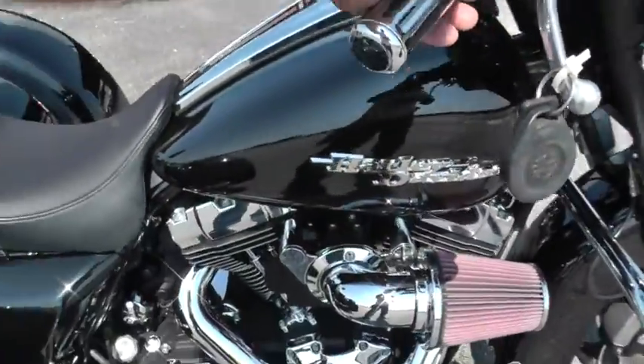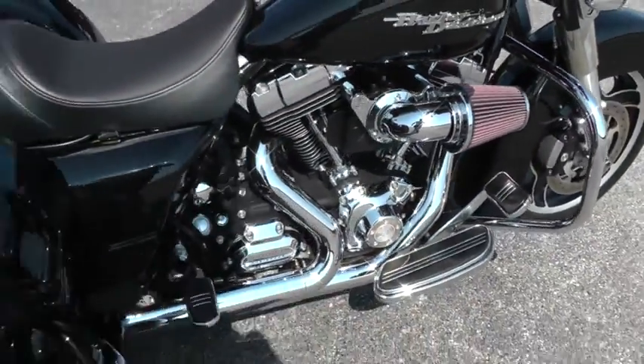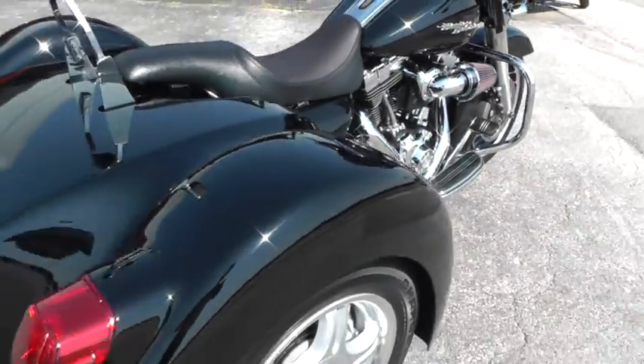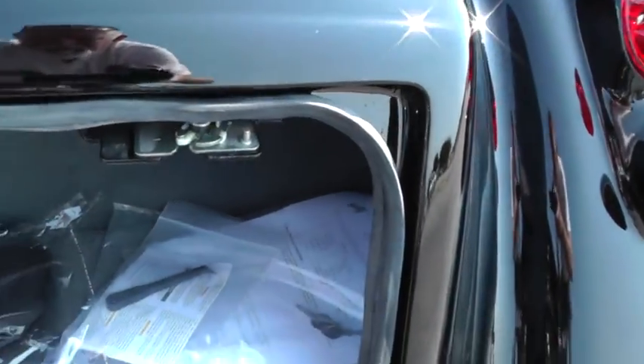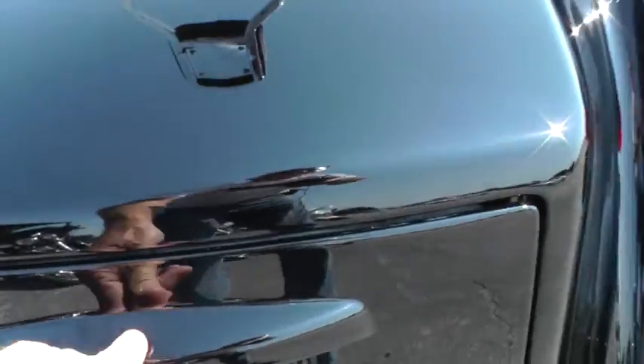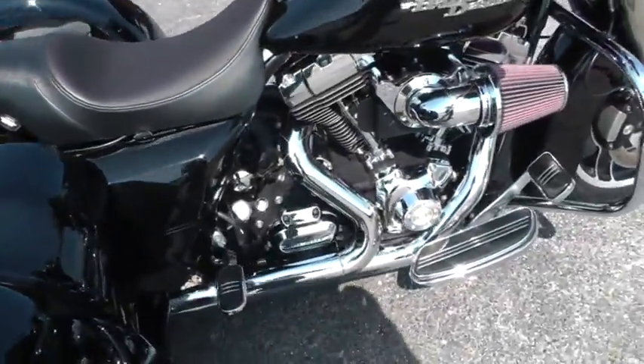Upgraded hand grips. Let's give it a listen. Plenty of space back here for a bag or two — soft bags fit in there real nice. Bike runs great, no engine noise.